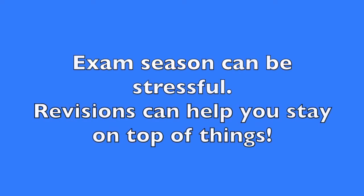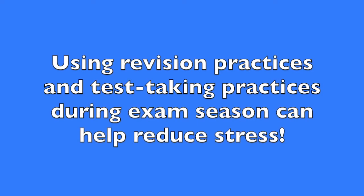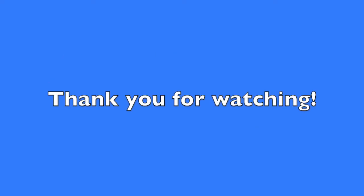To recap, exams can be stressful, especially when having to deal with revisions. Making sure that you use proper revision tactics and test-taking practices can help mitigate some of the stress from school and the exam season. We hope you enjoyed this video. Goodbye!